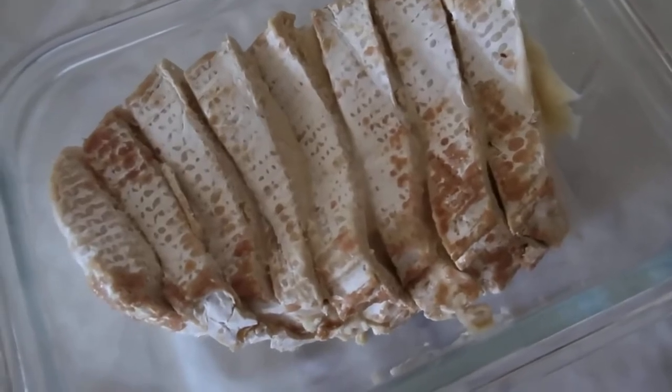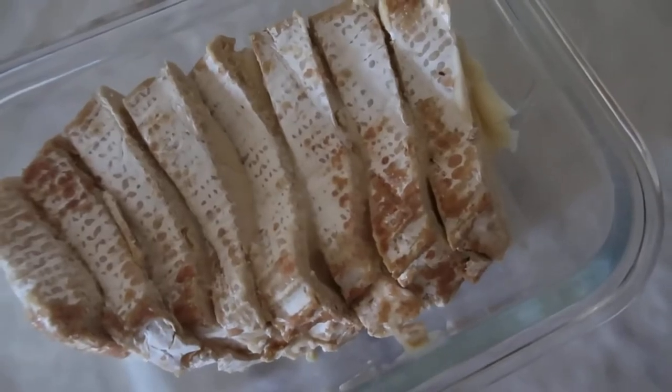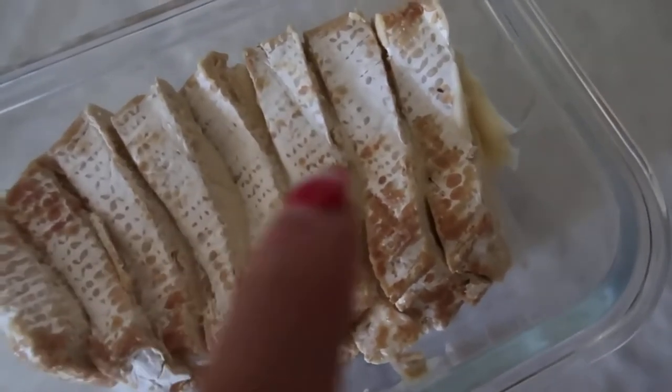My brie is already cut from the other day, so I'm going to put it in foil and put the jam in between them.